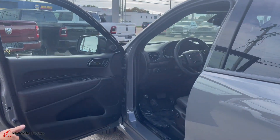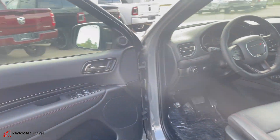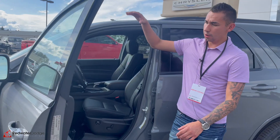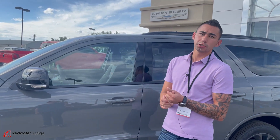It has adaptive cruise, lane keep assist, adaptive braking, and blind spot monitoring. Inside you get a power driver seat, heated and vented driver and passenger seats, the big 10-inch display, power everything with upgraded audio, and memory seating as well. This thing is loaded, loaded, loaded.